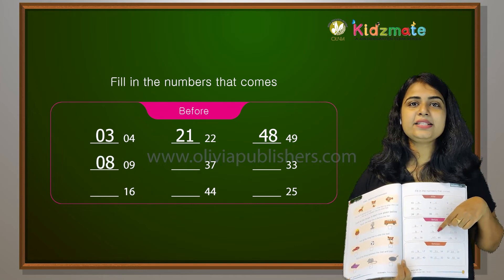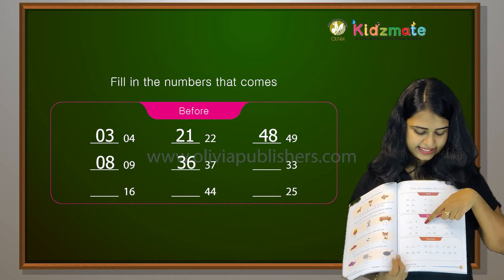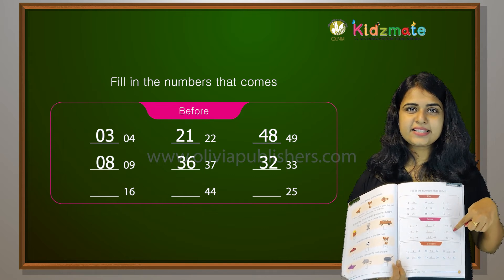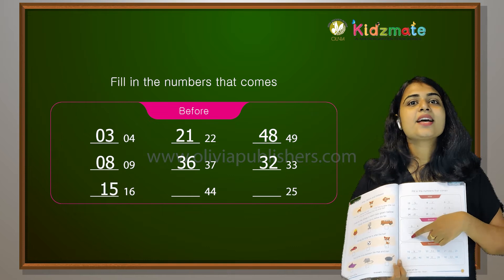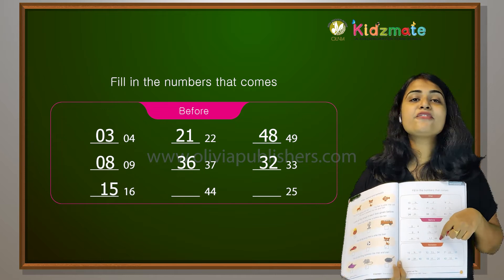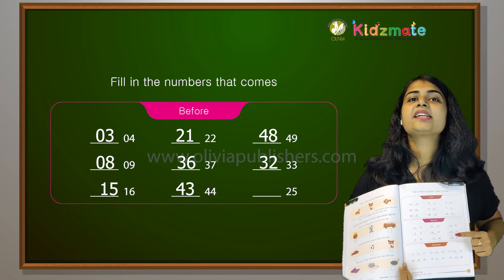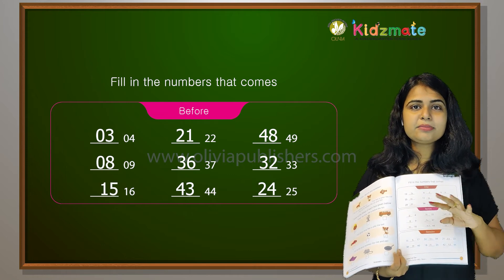Before 37 comes 36. Before 33 comes 32. Before 16 comes 15. Before 44 comes 43. Before 25 comes 24.